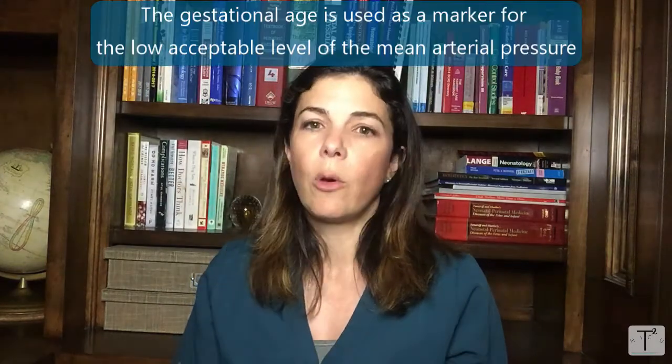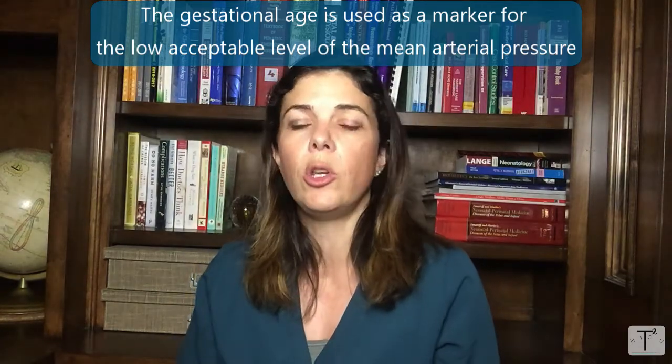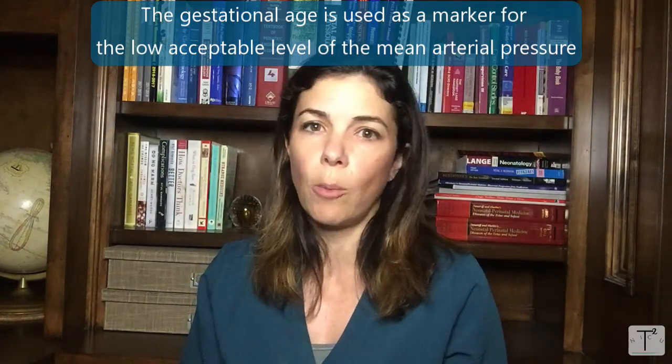Different values have been suggested for what we should accept as the lower limit of the mean arterial blood pressure in preemies. One suggested value is that mean arterial blood pressure should not go below 30 — so even in a 25-weeker, if your mean pressure is below 30, that could be considered hypotensive. More recently, people have become accustomed to using the gestational age of an infant — so if you are 23 weeks, your mean blood pressure shouldn't go below 23; if you're 32 weeks, it shouldn't go below 32.